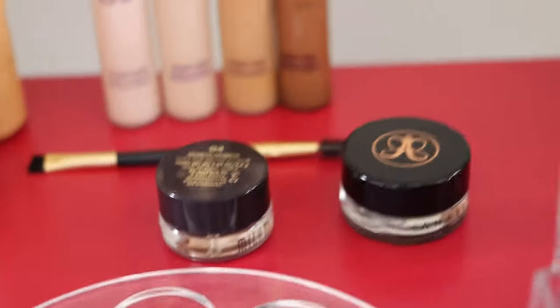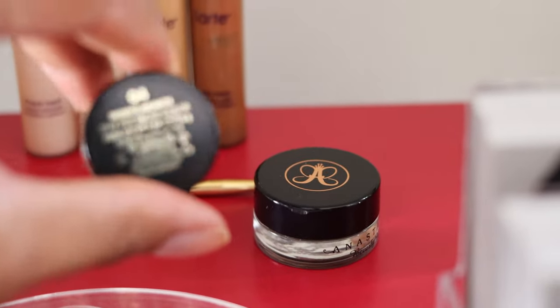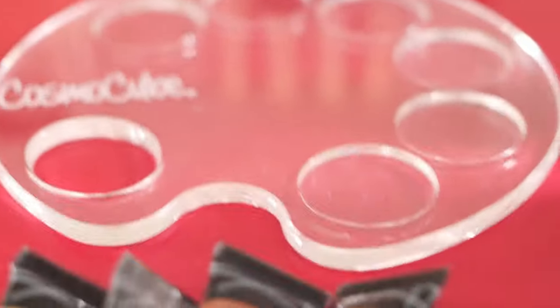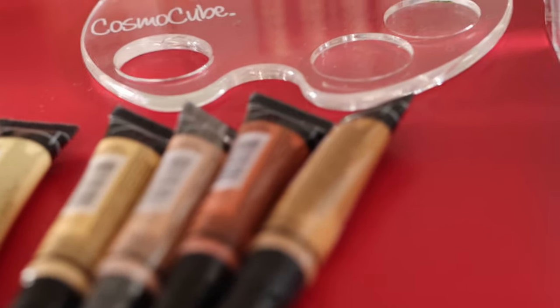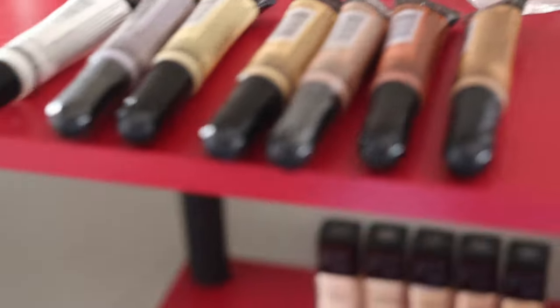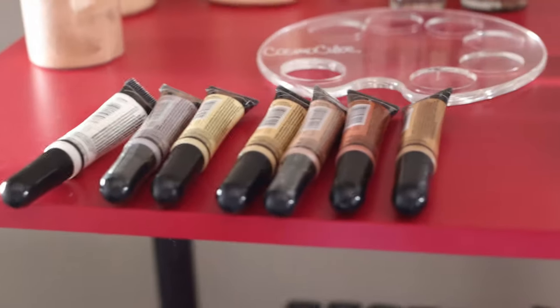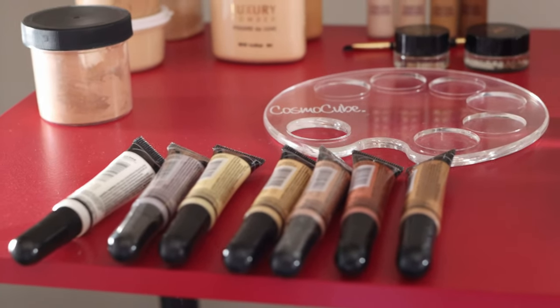I don't know which brow pomade that is — I think it's the Milani, and I never got a chance to actually try it. This is an ABH Dip Brow in a shade that's much too dark for me — dark brown — so I brought it downstairs. This here is a Cosmo Cube I used to use when I first got it but haven't used in a while. These are my L.A. Girl color correctors — I used to try to use them as concealer but personally didn't like the wand on other people, so I just use them for color correcting. Honestly, most full coverage foundations and concealers will cover anything you need, so there's no need to go through all of that.